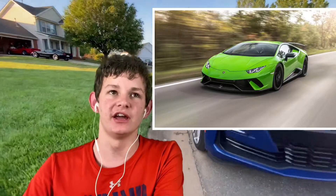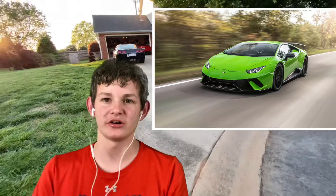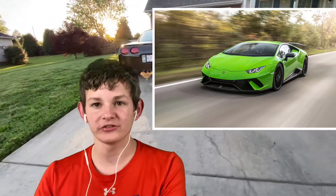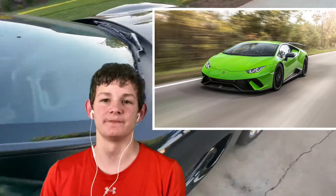Moving on to number two on the list, we have the Lamborghini Huracán Performante — that's just an incredible car. The first time I revved one, not too long ago, the sound of it was insane and how easy it was to rev. I've revved a bunch of cars and I can just see me driving that in the future and actually loving it. I may actually daily drive a Lamborghini.